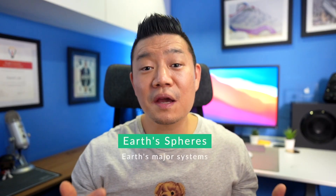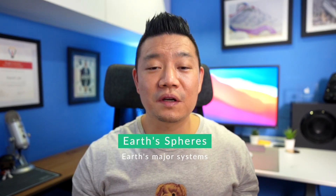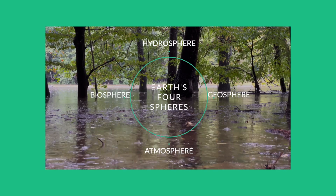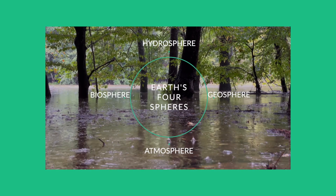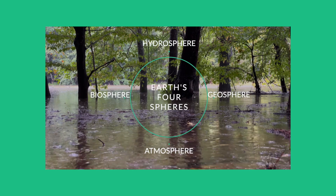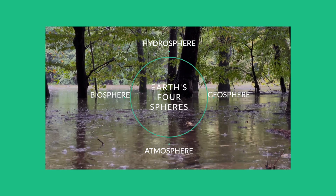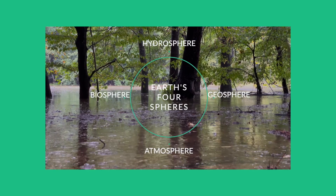In addition, students examined different ecosystems to identify in what ways spheres — Earth's major systems — interact with one another. For example, within one ecosystem, the rain and snow, which is the hydrosphere, comes down from the atmosphere, the air, and shapes the geosphere — the rock, soil, and sediments — and provides life to the biosphere, which includes living things including humans.